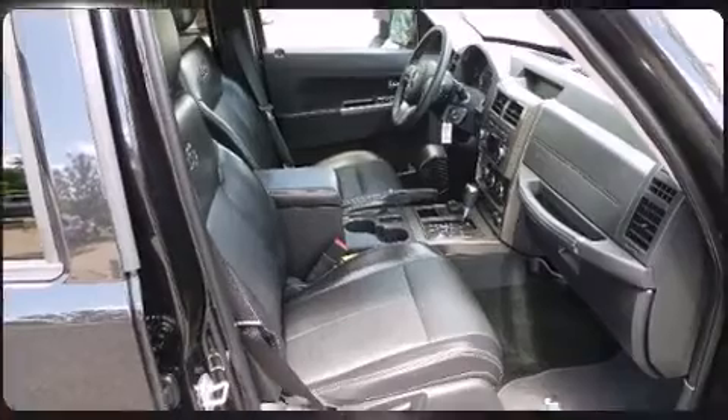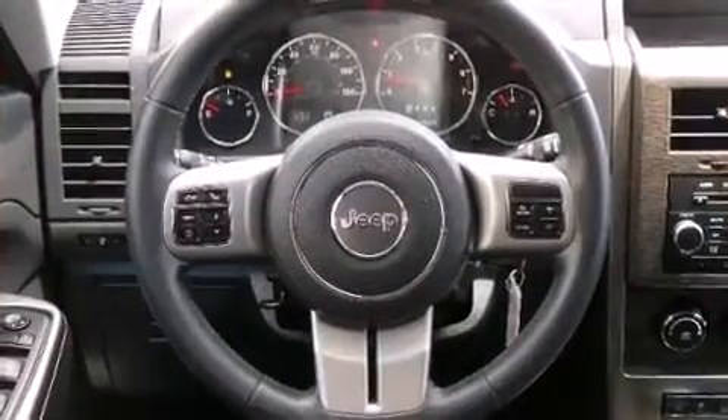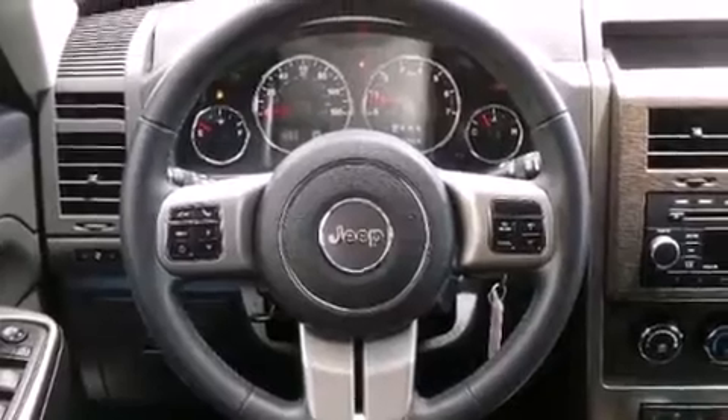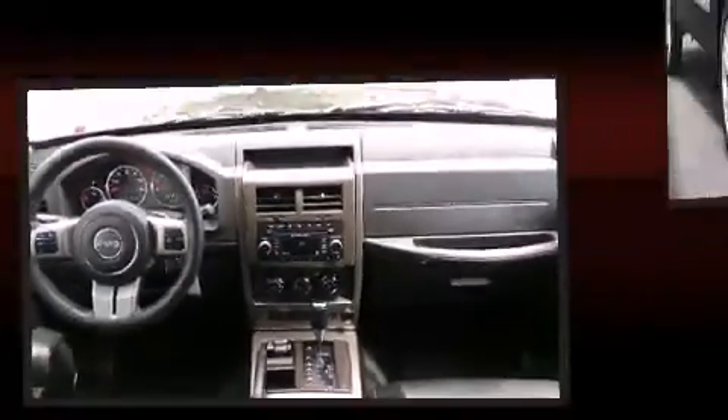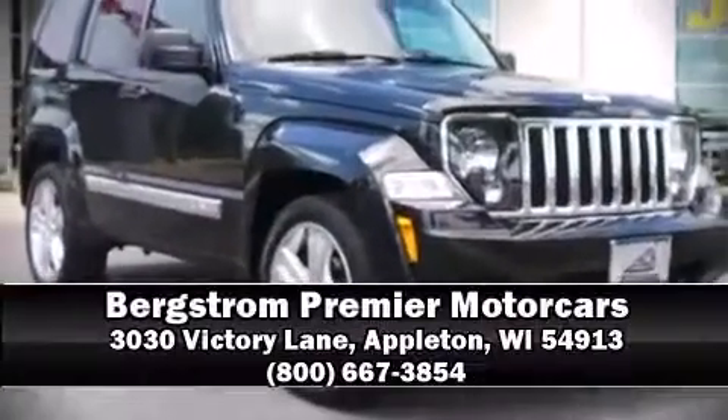A Carfax history report provides you peace of mind by detailing information related to past owners and service records. Our sales reps are extremely helpful and knowledgeable — please don't hesitate to give us a call.